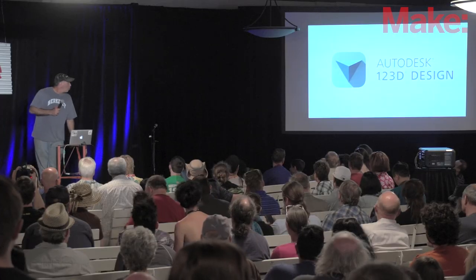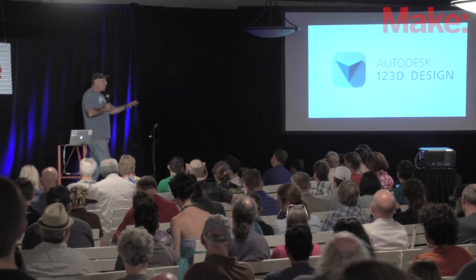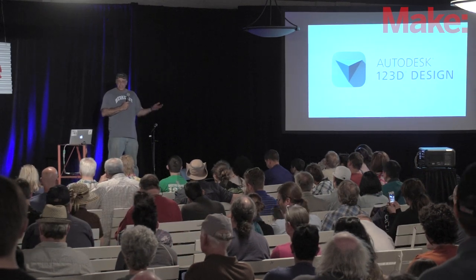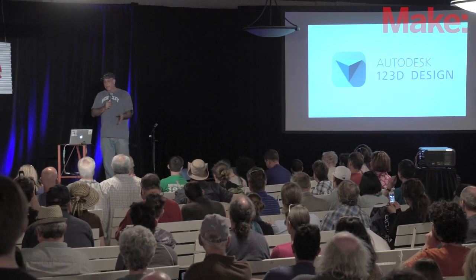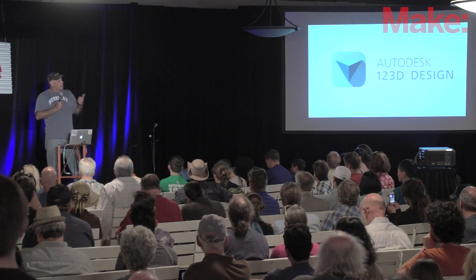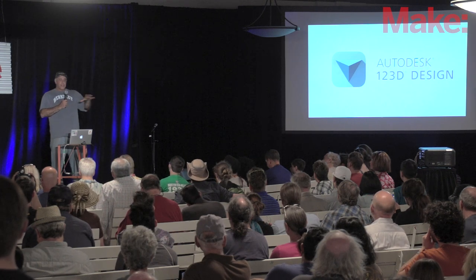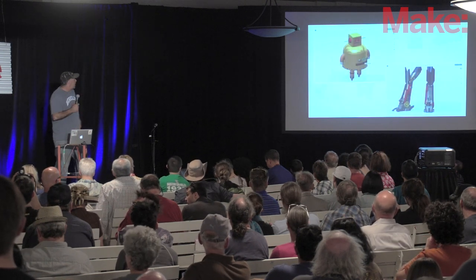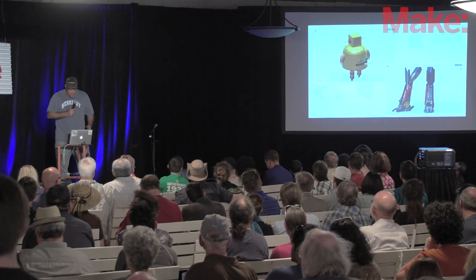Let me talk a little bit about 123D Design, which is a whole other family of products. If you want to get started, a great place is Tinkercad. Another place is SketchUp — those are two easy-to-use entry-level programs, both available for free. Next is 123D Design, then 123D Make, 123D Sculpt — a whole series. Depending on what you're doing, there's a whole variety of these. You can see a lot of examples online of what people are doing.